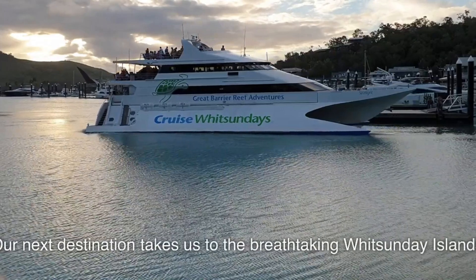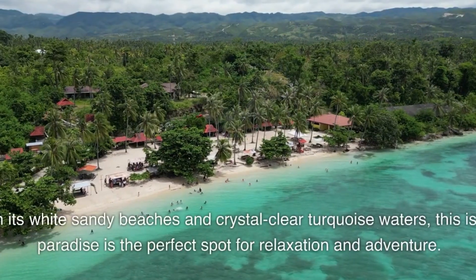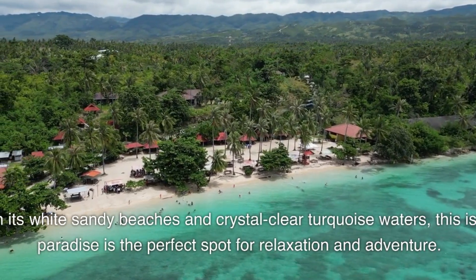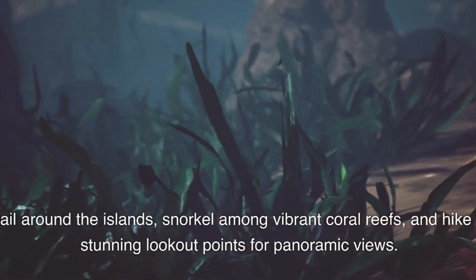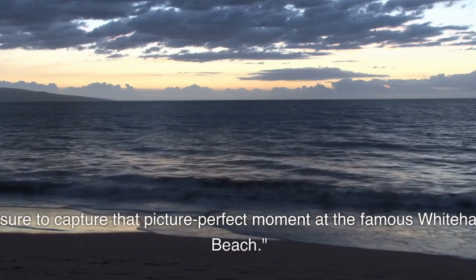Our next destination takes us to the breathtaking Whitsunday Islands. With its white sandy beaches and crystal-clear turquoise waters, this island paradise is the perfect spot for relaxation and adventure. Sail around the islands, snorkel among vibrant coral reefs, and hike to stunning lookout points for panoramic views. Be sure to capture that picture-perfect moment at the famous Whitehaven Beach.